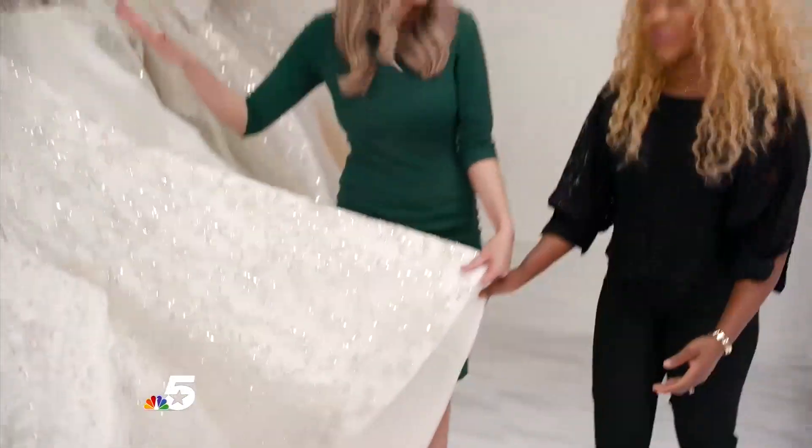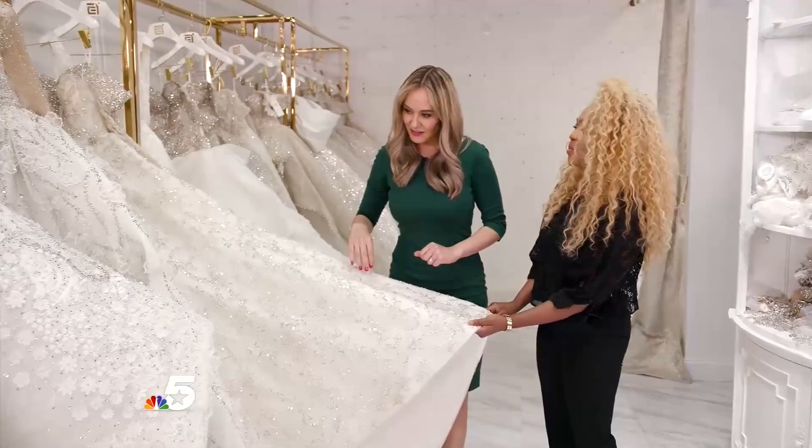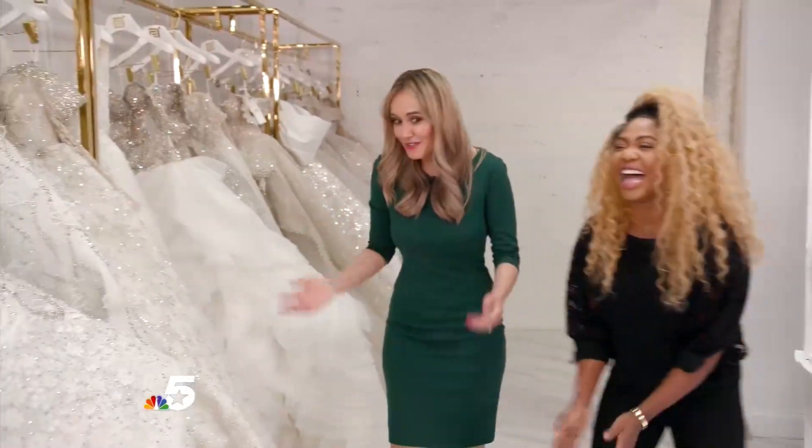I bet it takes a long time to make these dresses, right? It does take a very long time. That's why it costs what it does — it has to, of course.